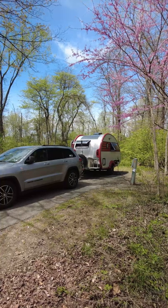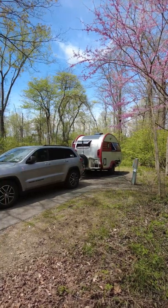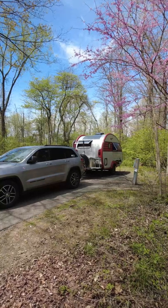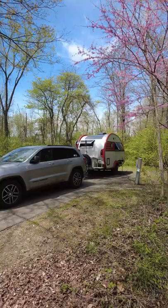Tip number three is to try to shoot on the passenger side of the camper, not the driver's side. The driver's side usually has outlets for your fresh water, electric, and other components, so it's a little more cluttered and less appealing.